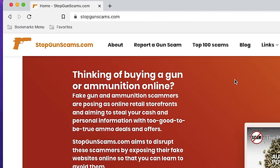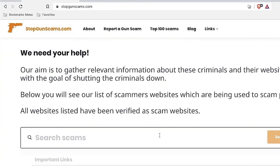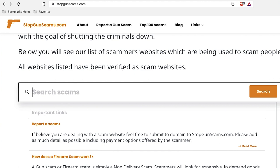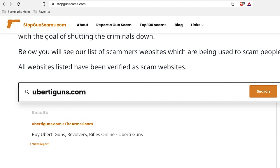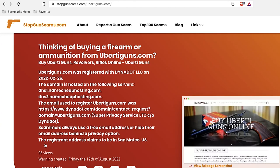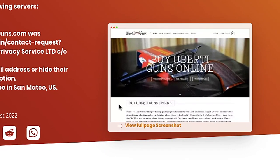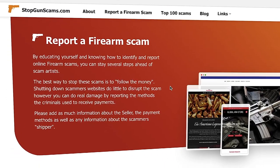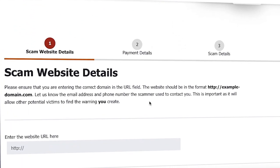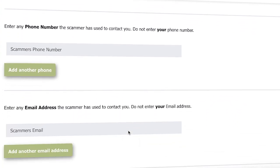If you're still unsure about your ability to spot a scam, I suggest going to stopgunscams.com — the site is dedicated to the non-delivery scam. On the homepage, scroll down to the search bar right in the middle of the page, enter the domain of the new online gun shop you found, and see whether or not it's in the database. The database is growing almost daily, and you can add to it by filing reports on scam sites you come across. Go to the section "Report a Gun Scam" to do this. You don't have to have been a victim to file a report, and your report is confidential. No one can search stopgunscams.com to learn you were scammed.